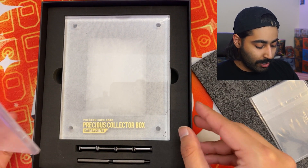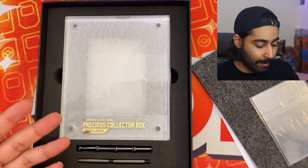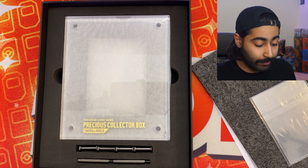When you're given such a beautiful promo like that, you have to be given something like this. Look at that — the precious collector box Sword and Shield frame. This little frame is where you would put that card to frame it and present it. It is a beautiful card.